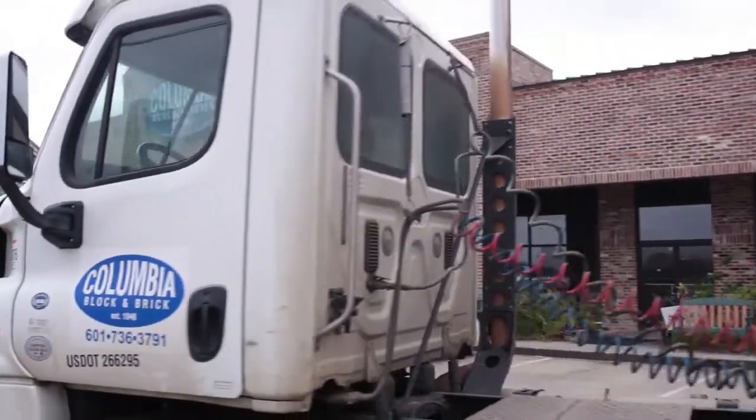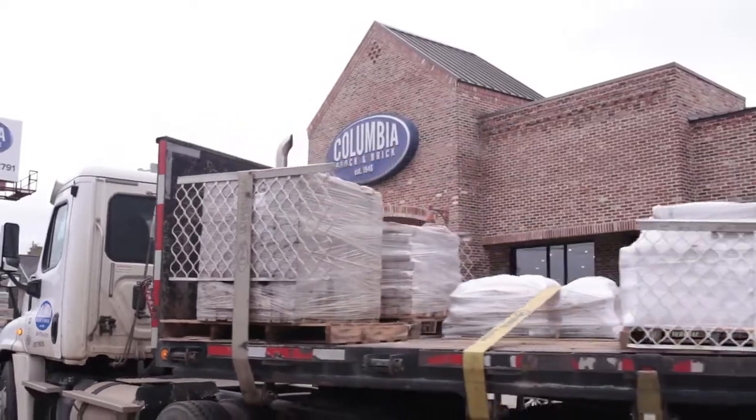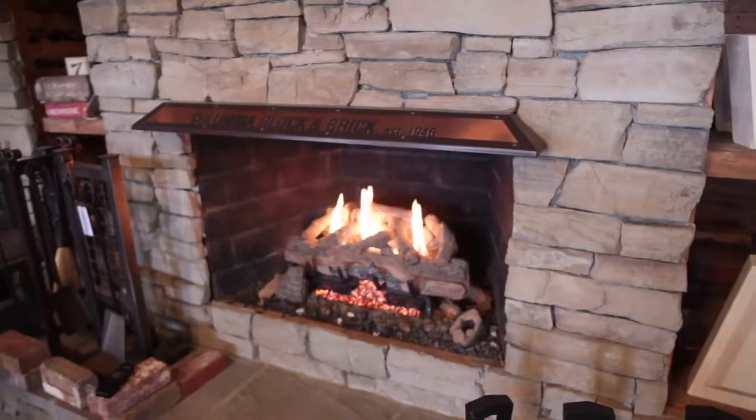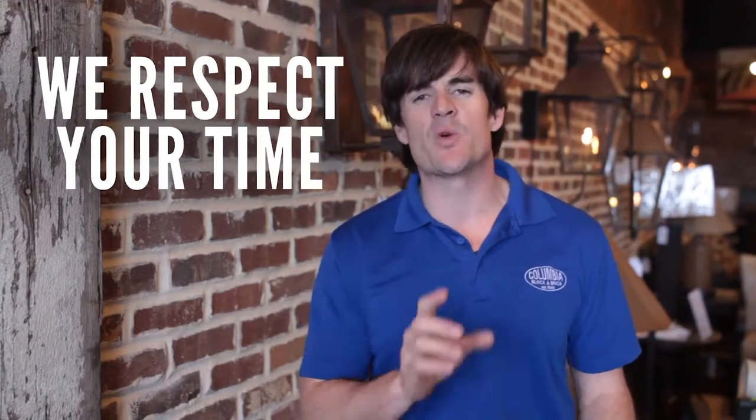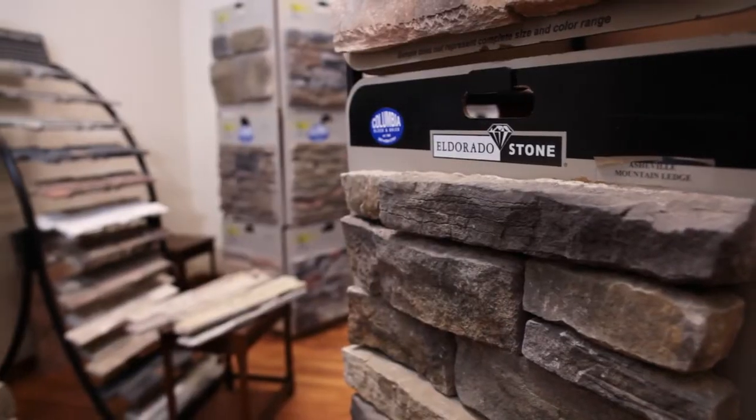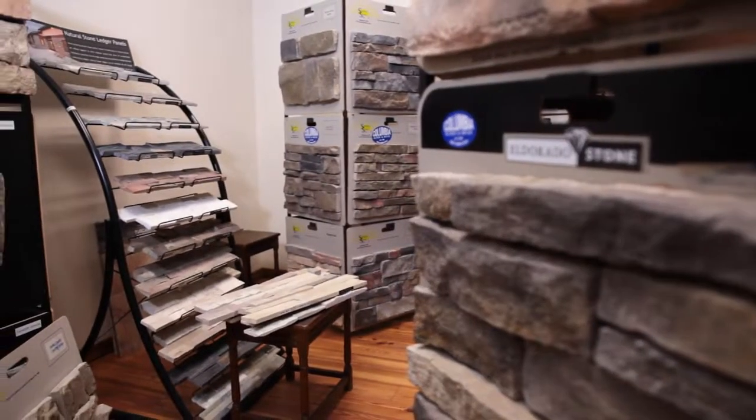It normally takes about two weeks to get a brick in. Sometimes it's faster than that — it really depends on what you pick. After we've helped you nail down your brick, we want to make sure that we get it to you in a timely manner. We want to have a quick delivery so we don't keep your project stalled. The quicker we can get you done through the process, the happier you'll be.